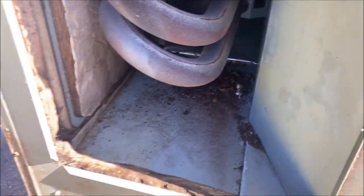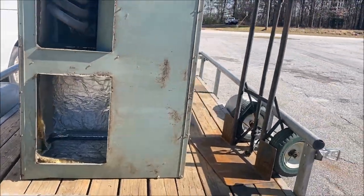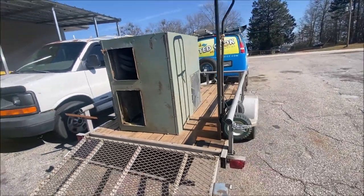But 18 years for a unit that sits outside all its life — not so bad.